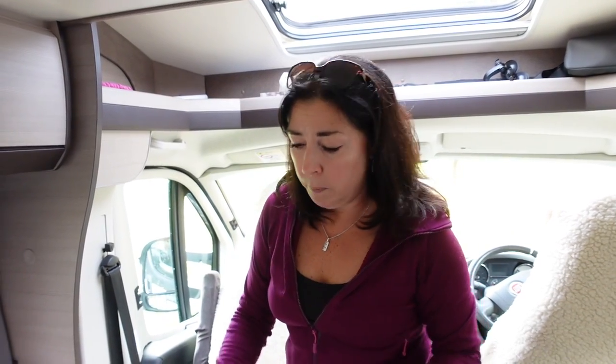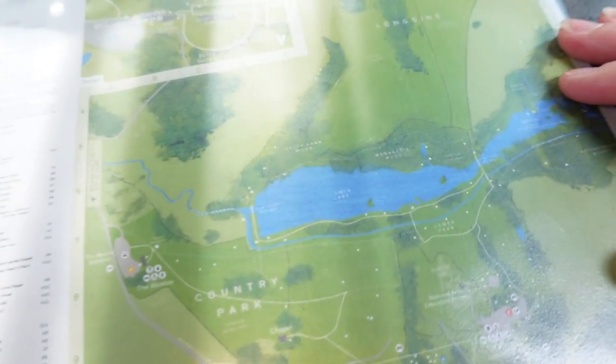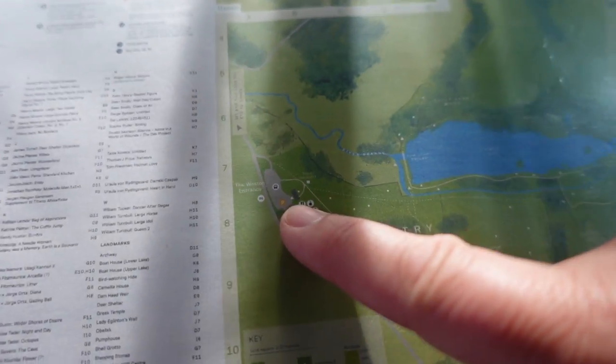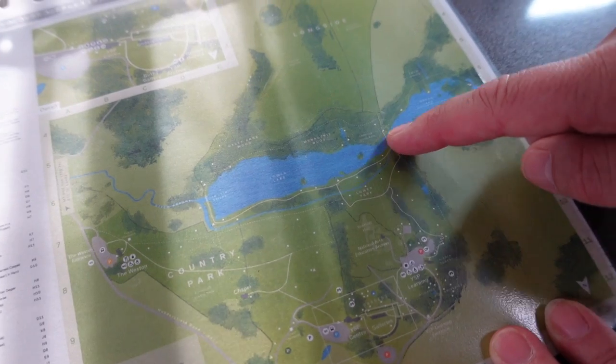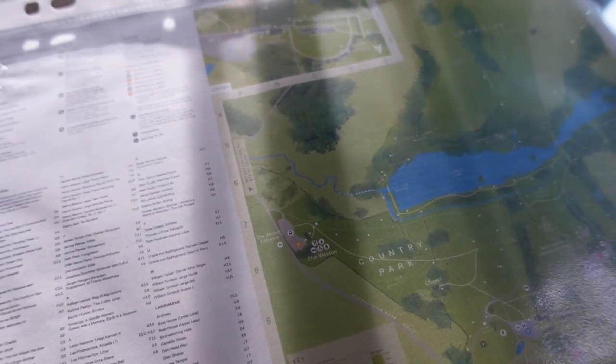We're meeting friends for tea. On the website for the Yorkshire Sculpture Park, it is £6 each to get in to see all the sculptures and have a walk around — it does include car parking. I've printed off the map. We're going to come up this road, in through Weston, around Lower Lake, across the bridge of Upper Lake, up Longside, and back down.